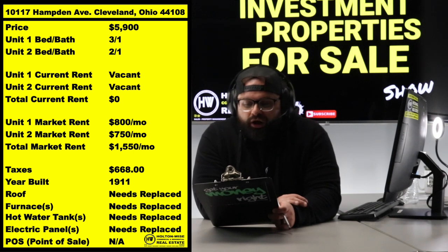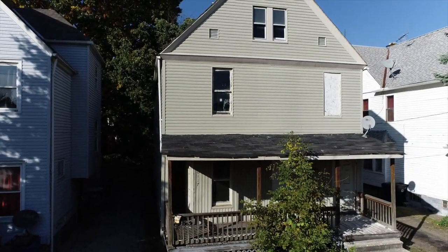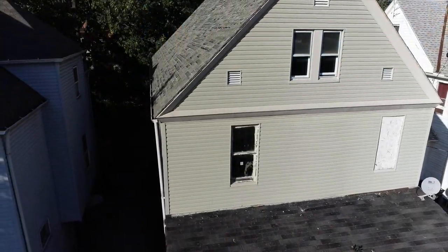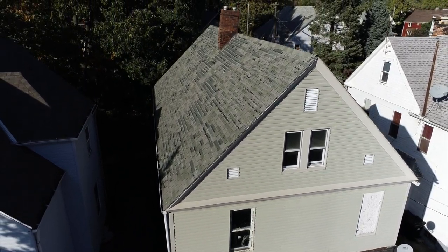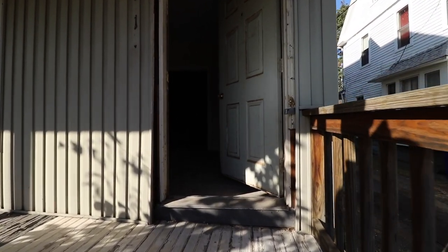The address is 10117 Hampton, Cleveland 44108. This is a duplex, and as you can see from the footage, it needs a lot of work — but that should be expected because the house is five thousand dollars.